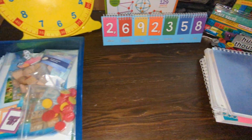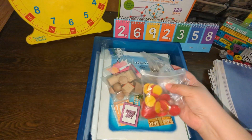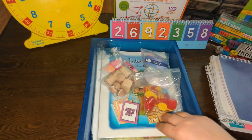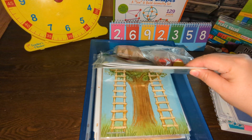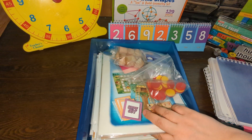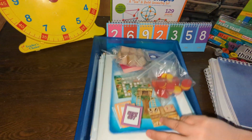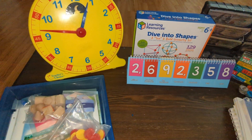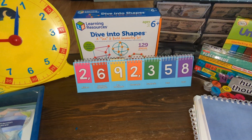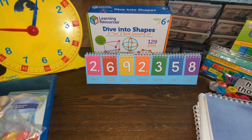Aside from the curriculum, I also pair on some manipulatives and different math products. Some of these come from the Good and the Beautiful math box — there's an entire box with tons of different activities in it. It has a bunch of math games, though we haven't been using them as much this year. We also have some tangram activities and some reference sheets. I also add a clock activity and a diving-into-shapes resource that's really good for getting kids to create 2D and 3D shapes and explore faces and vertices.